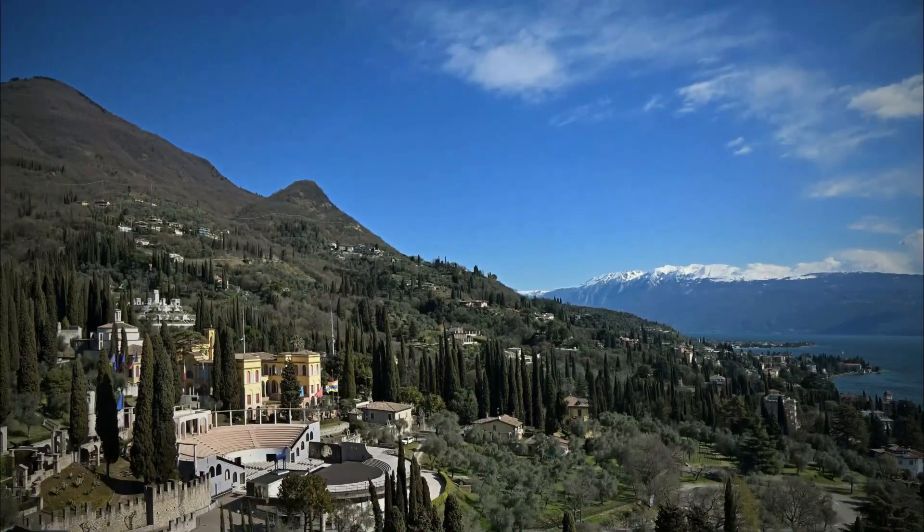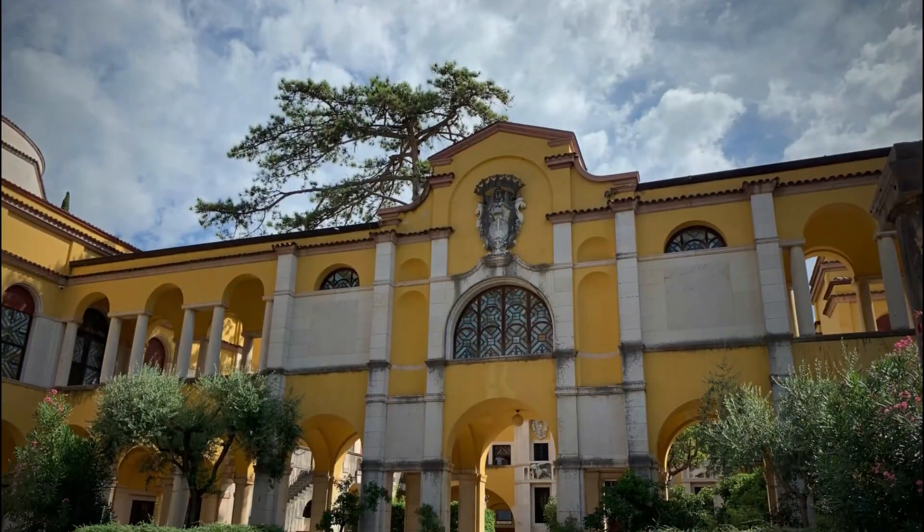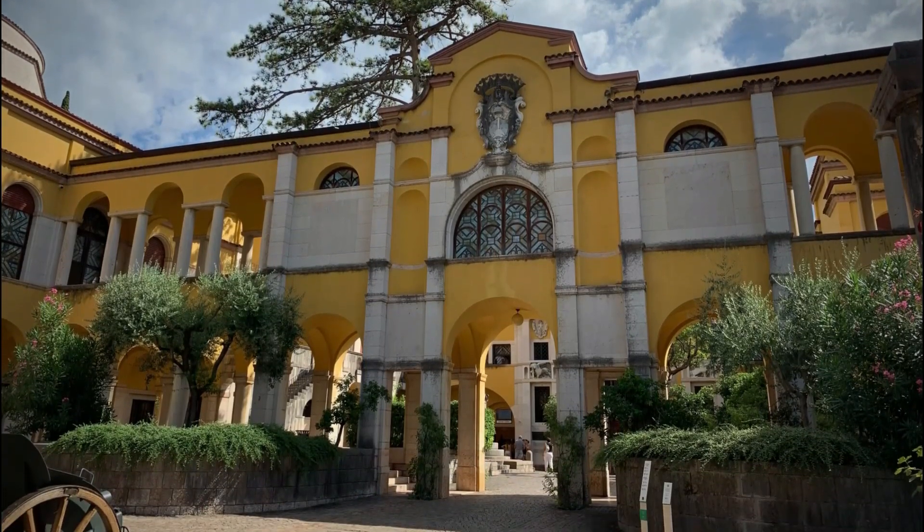Among the many memorabilia to admire, there is also the hilltop mausoleum that houses his remains and, above all, the Puglia ship.